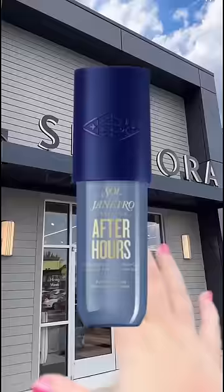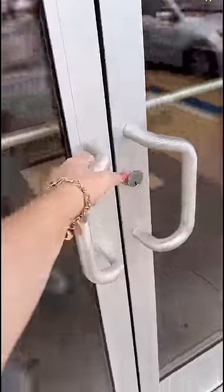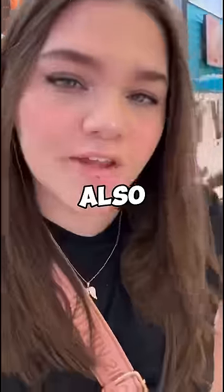Today I went back to Sephora to see if I could find the Sol de Janeiro After Hours perfume. Apparently it's limited edition, so I need to find it before it's gone forever. I also heard that their gift sets are out, so let's see if they're in stores yet. Right when I walked in, I couldn't believe my eyes because this Sephora was fully stocked.